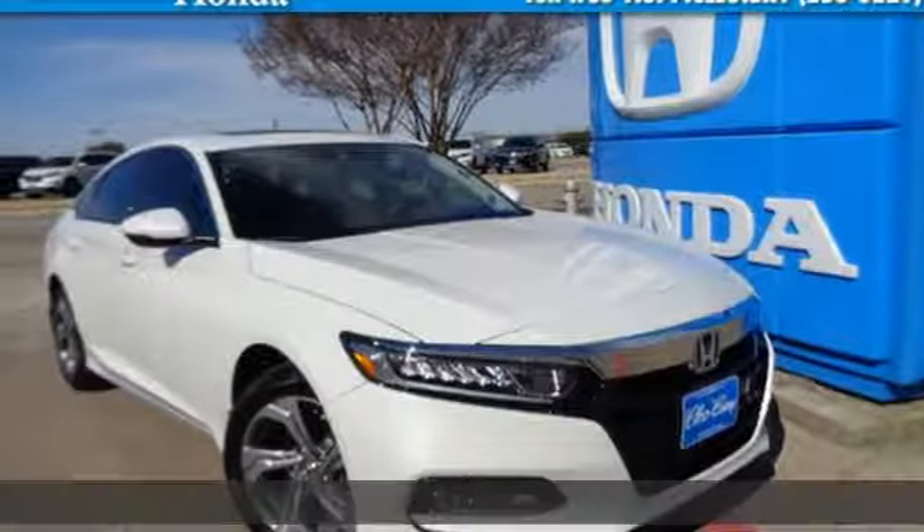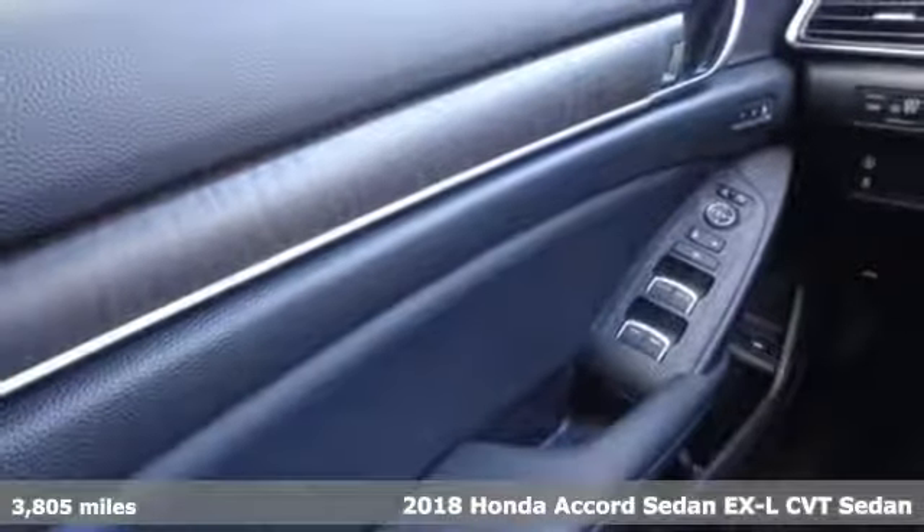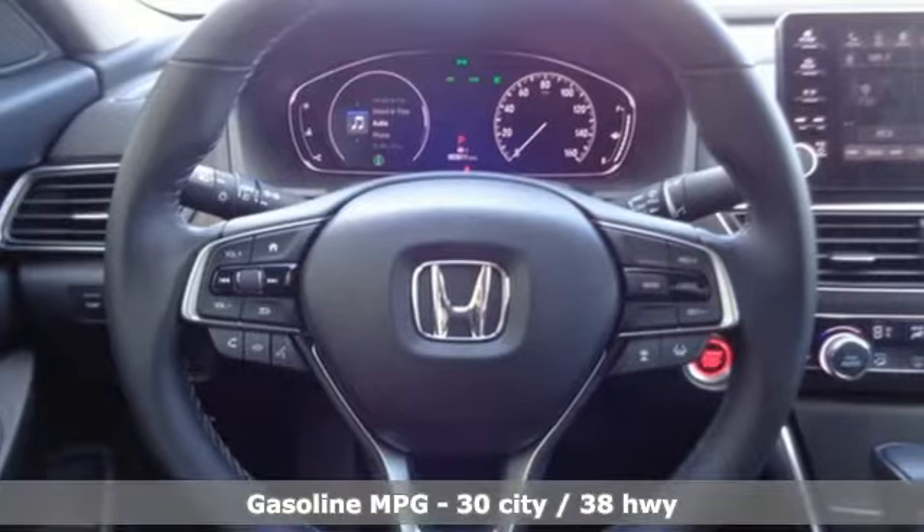It's a certified 2018 Honda Accord sedan. Honda's created some of the most admired vehicles on the planet. You'll look forward to every drive with features like these.